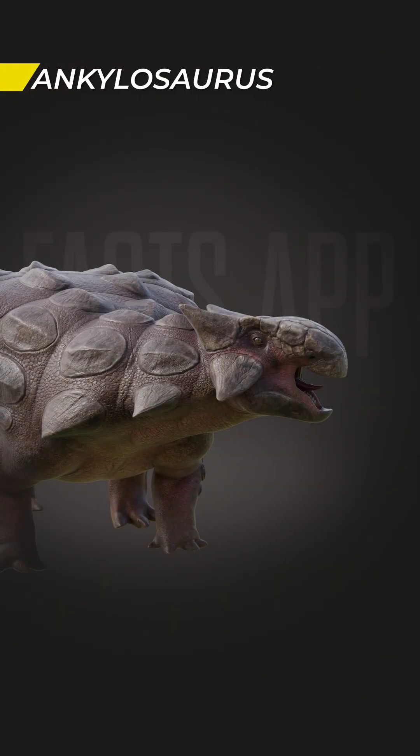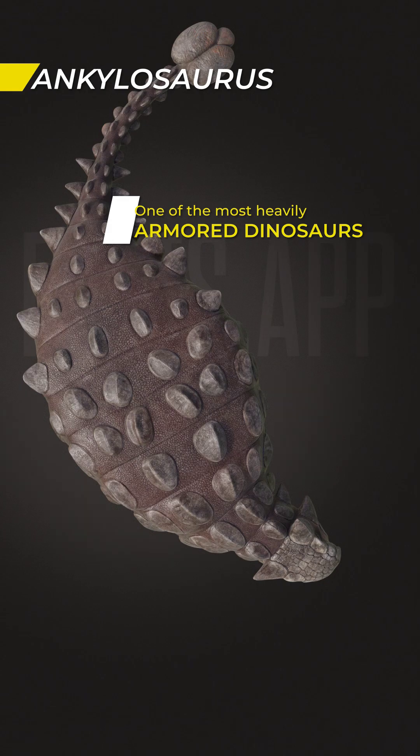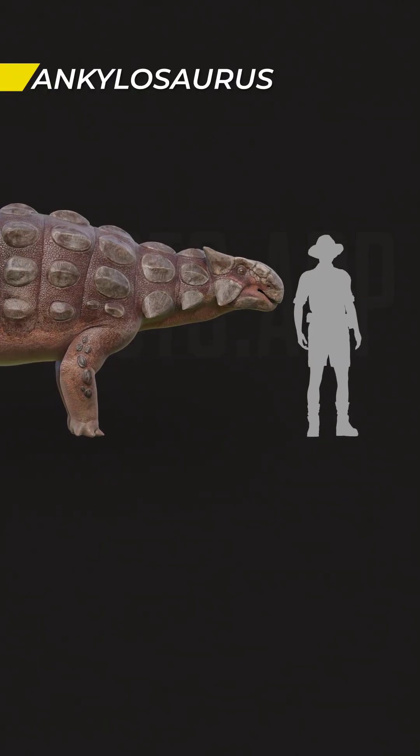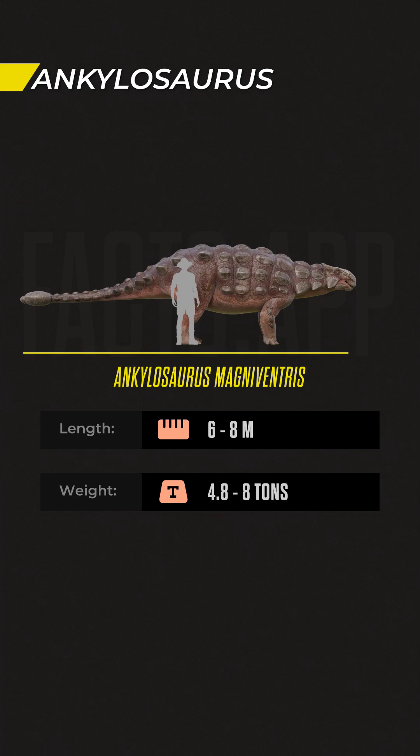This is an Ankylosaurus, the largest member of the Ankylosaur group, and one of the most heavily armoured dinosaurs ever known. At about 6 to 8 metres long and up to 8 tonnes in weight, it was a living tank.